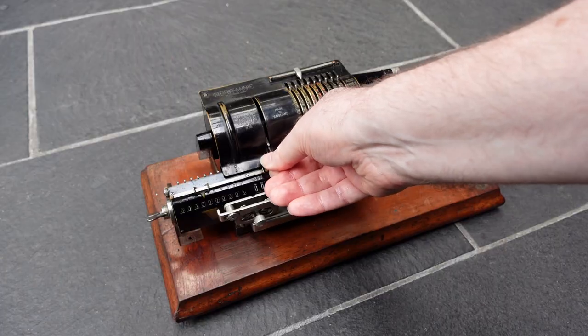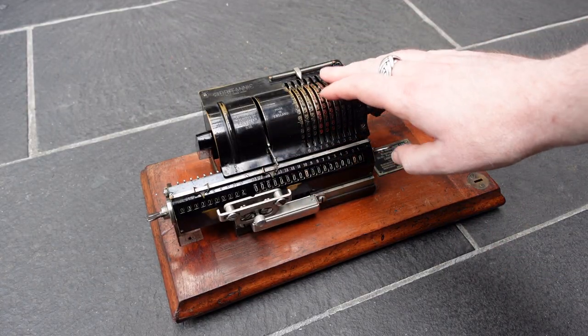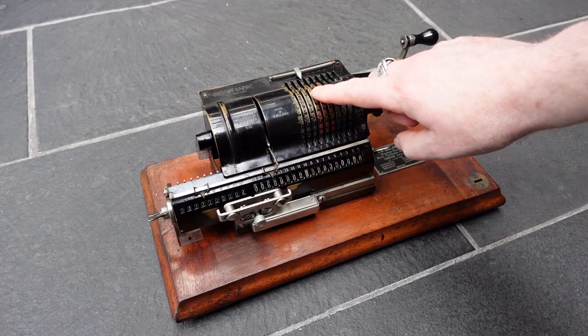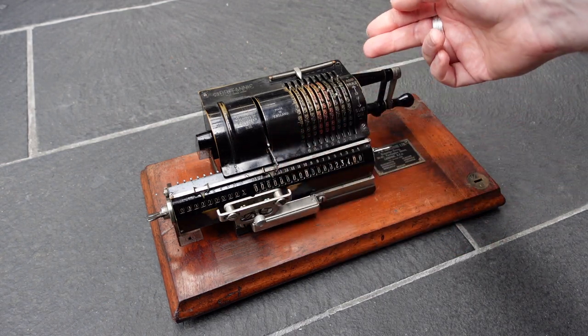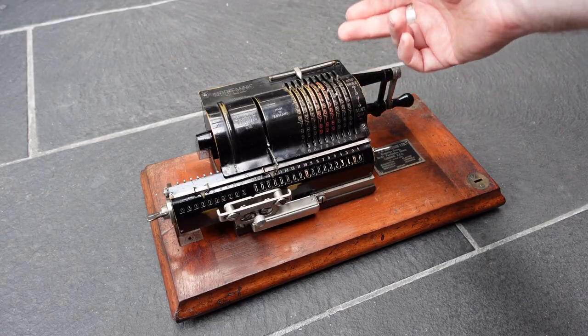Unfortunately it's missing the knob on this lever. The way that works is that each of these input pins, or these discs, also has a pin at the back. So when you move this lever it actually engages with those rear pins that are now hidden, and moves those along.